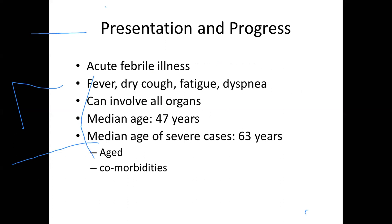People usually present with acute febrile illness — fever, dry cough, fatigue, and dyspnea. Progression can lead to involvement of all organs. The median age across sex is 47 years. Median age of severe cases is 63 years, and severity is related to age as well as the presence of other comorbidities.